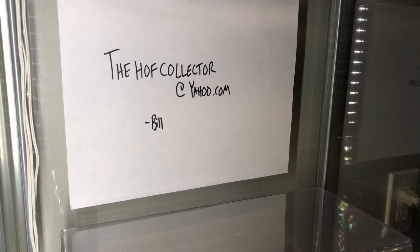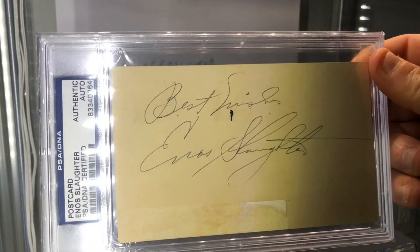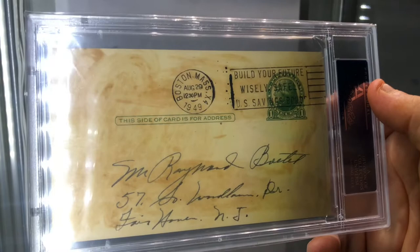Let's go to some GPCs here - government postcards. I love government postcards, but I just have too many. Here's your chance to get some great Hall of Famers. St. Louis Cardinals Hall of Famer - Enos Slaughter, GPC postcard, inscribed 'best wishes' on the back. Dated 1949.